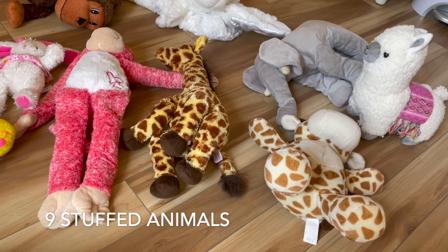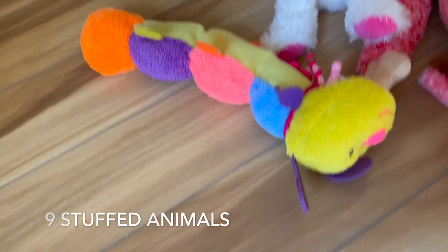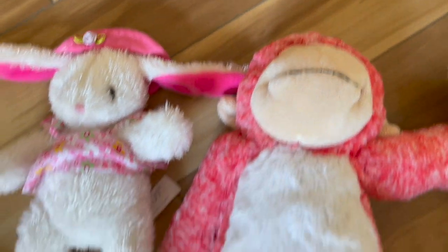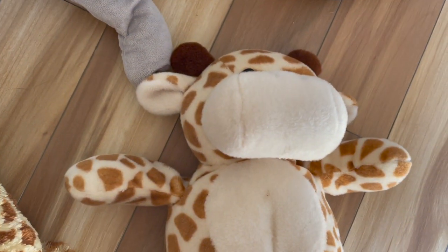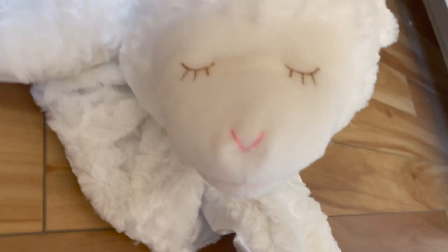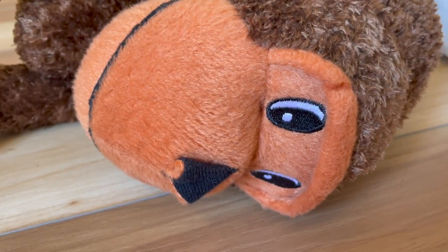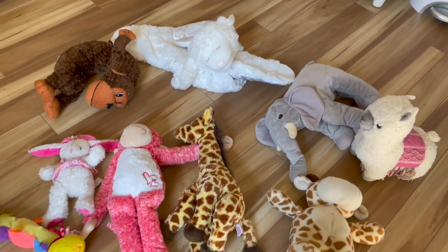Now let's look at each animal individually. One caterpillar. Two, Rosalie rabbit. Three, pink monkey. Four, giraffe. Five, little giraffe. Six, llama. Seven, elephant. Eight, lovely lamb. And nine, silly monkey. Nine animals all together on the floor.